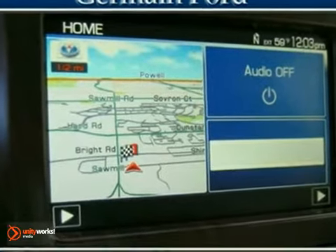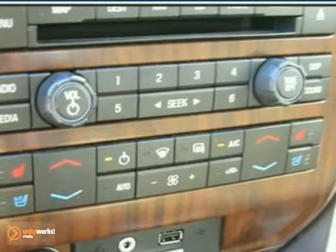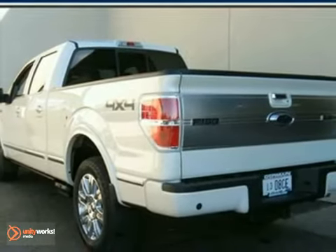This truck has keyless entry, the platinum package, and a navigation system. It also features a power moonroof, power running boards, and heated leather seats. And with traction control and a backup camera, it won't be here long.